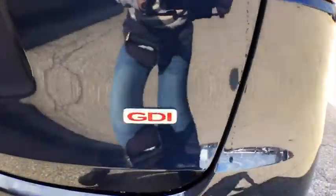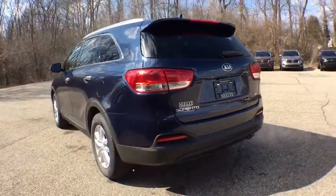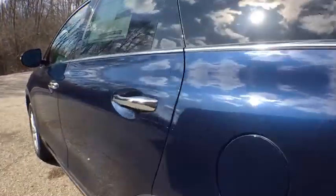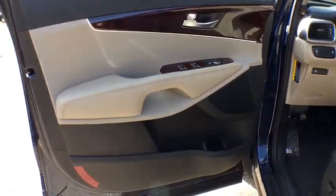Traction control, dual airbags, alloy wheels, power steering, four-wheel disc brakes, trip computer, electronic stability control, power windows, security system, CD player, rear window defroster.